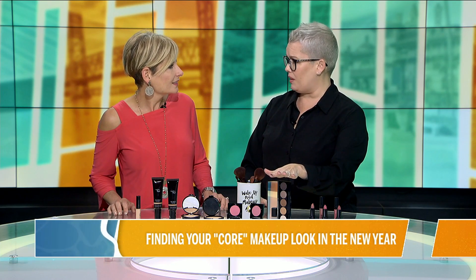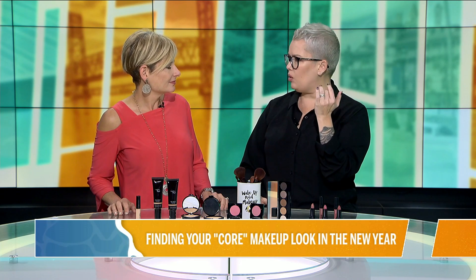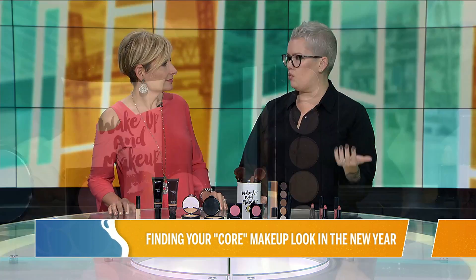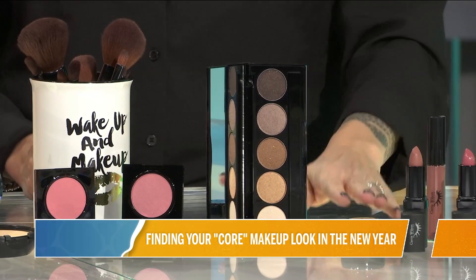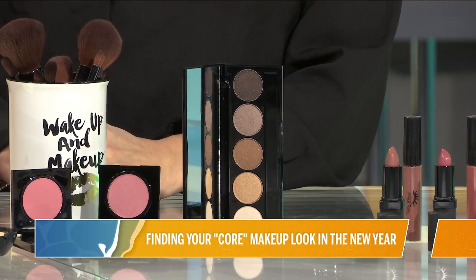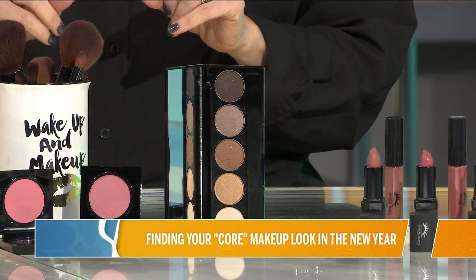We talked about eyes a few months ago — finding that really easy eye look. Maybe it's a nice light gold shadow, a rose gold, something you could throw on the lid and the crease and walk out the door. A core look should take you no more than 15 minutes from start to finish. A good brow is essential — if you don't have a good brow and a good concealer under the eye, nothing else is going to work.